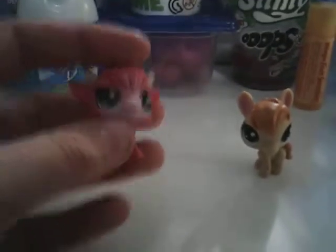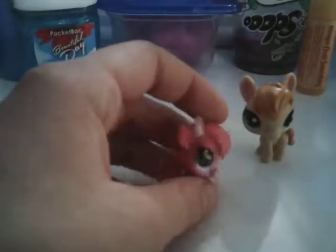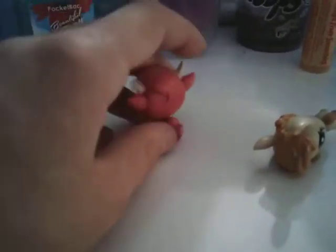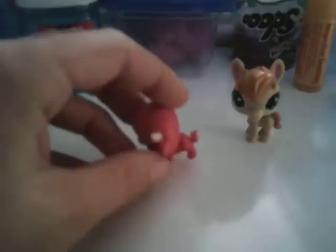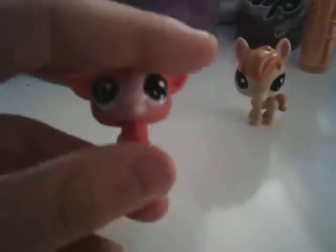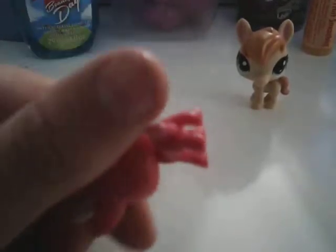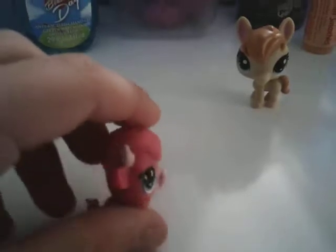I like its horns on it. And I like the little blue eyes on it. And I like the fur design on it. Yeah, they were cute.